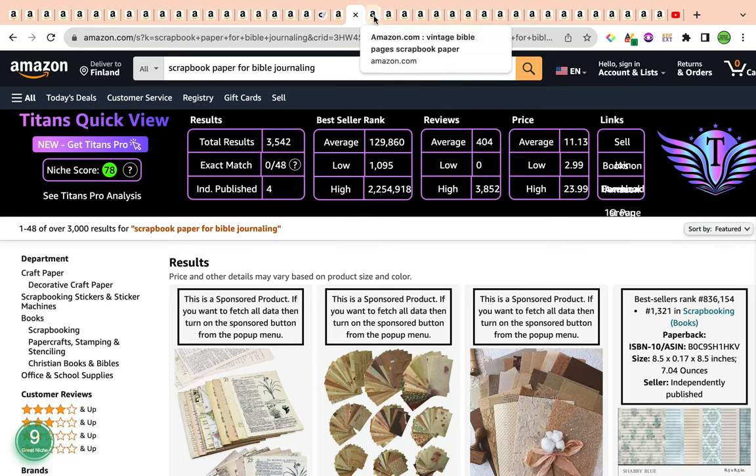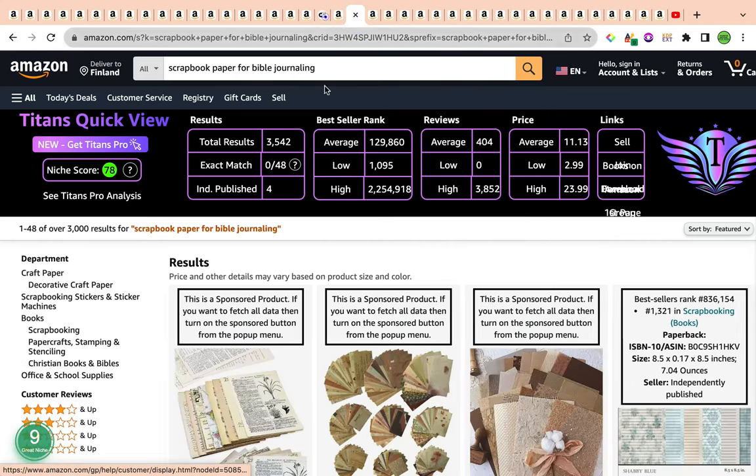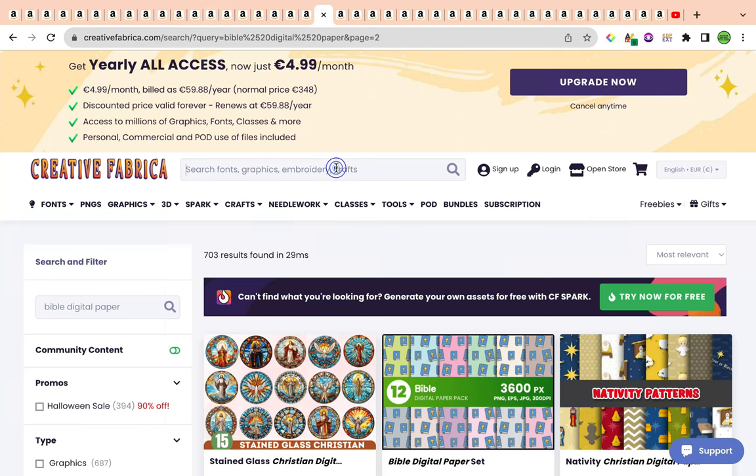The third and final keyword for today is vintage Bible pages scrapbook paper. This is also a great keyword. Total results are 2,014 — lower than the previous one and within an acceptable 1,000–2,000 range. Average bestseller rank is under 300,000, currently averaging 235,622. Average reviews are 111 and average price is $14.02. We have a really strong keyword niche score from Amazon Scout Pro of number nine — the highest on the scale — categorizing this keyword as a great niche with massive potential. Rather than just relying on Bible journaling or Bible digital paper elements, we need to make it vintage.